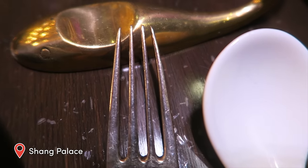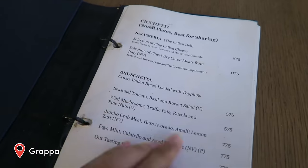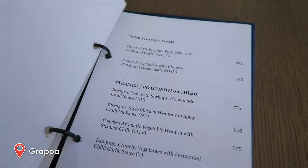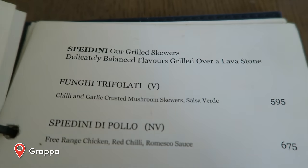Check out the fork ends — they bend into each other. Coconut water. Small plates: bruschetta, frito, pizza, Asian tapas, grill-baked. The chili-garlic crusted mushroom skewer sounds really good.